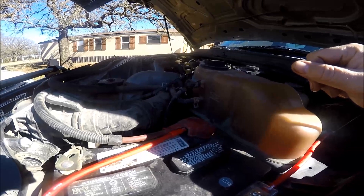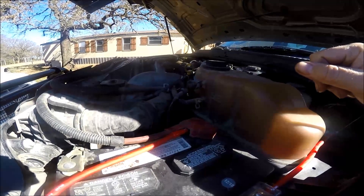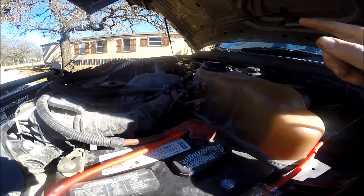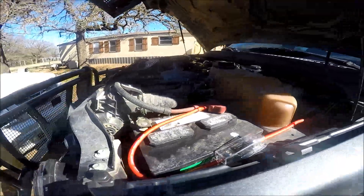Everybody contacts me about buying one of these 6.0s. I tell them either a 6.0 or move up to a 6.7. But it's sad — you've got a nice truck here and now you need an engine.